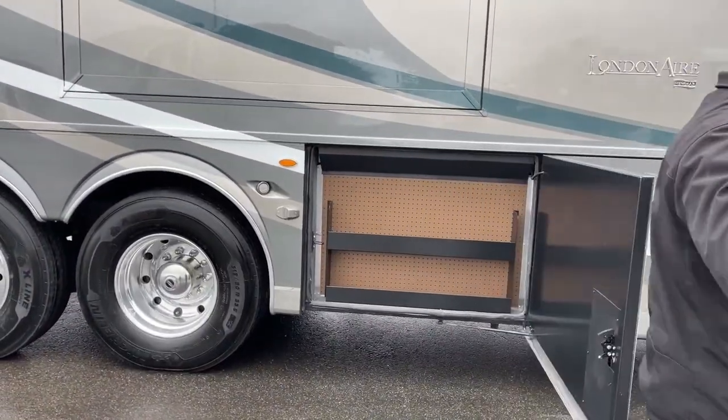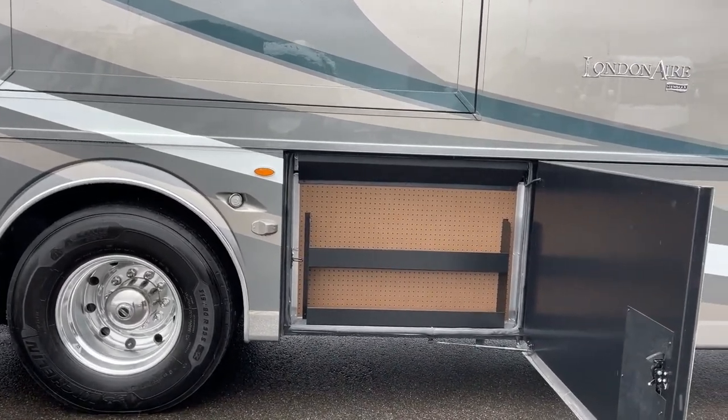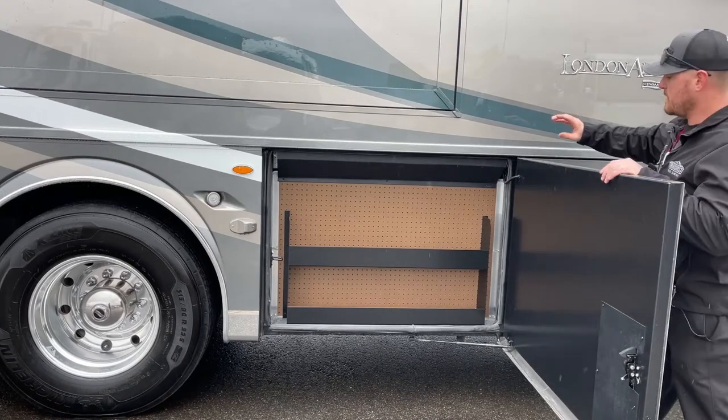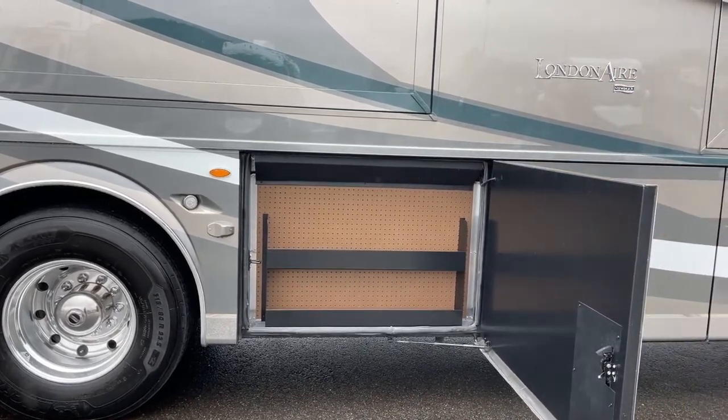The next compartment is our pegboard — a great place to keep extra quarts of oil, a spare belt, all your tools, or anything you might need for emergency service. This is a smaller compartment because directly behind it you've got our 105-gallon fresh water tank.